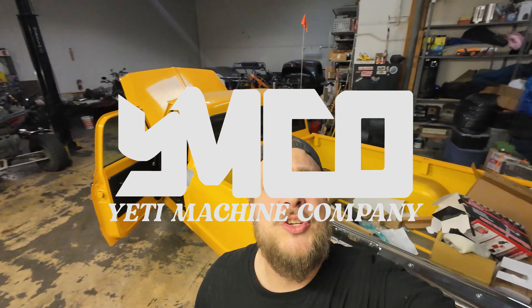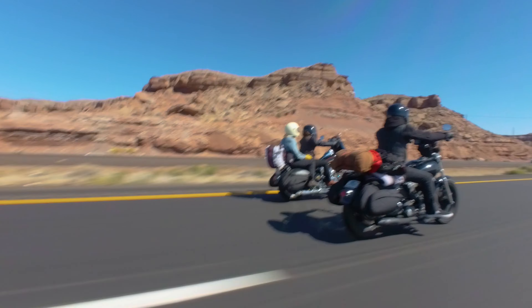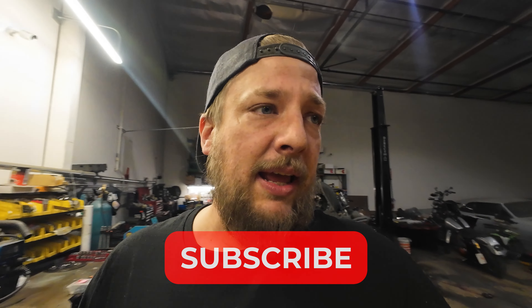What's going on party people, it's Yeti and this is Yeti Machine Co. On this page I like to do videos of me wrenching and just shop shit, but this episode's a little bit different — like the last couple of videos on our trip to Born Free Texas earlier this year. If you haven't seen them, do me a favor and go back and check out episodes one and two. That'll get you caught up to where we're at today. This episode consists of day five and six, so without further ado, here's episode number three.